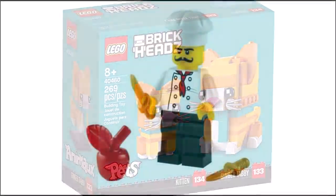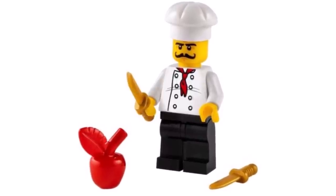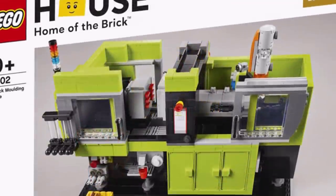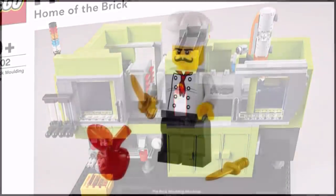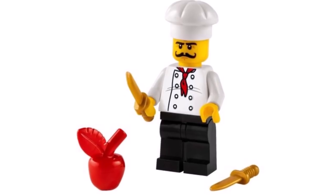A polybag of a LEGO House Chef has appeared, probably available exclusively at the LEGO House, like we see with promotional sets. The Chef is holding two knives and also a red apple, so if you go to the LEGO House you'll be able to pick that one up.